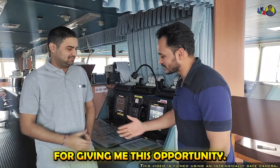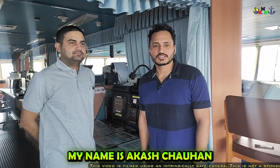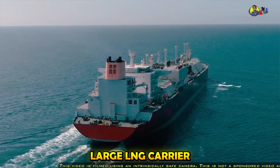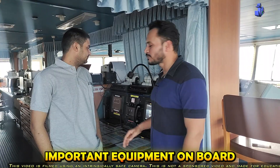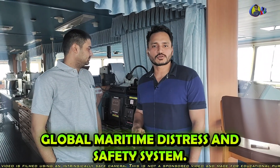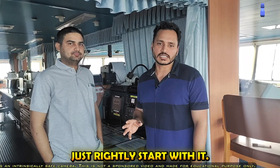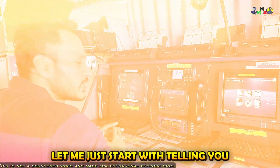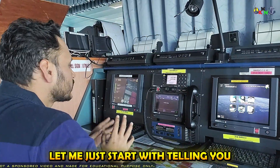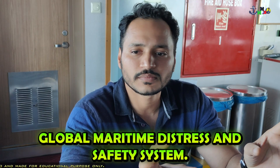Thank you Khushab for giving me this opportunity. Hello everyone. My name is Akash Chauhan and I am sailing as a first officer on this large LNG carrier. Today, with the help of Khushab, I will be telling you all about a very important equipment on board, which is the Global Maritime Distress and Safety System. There are various equipments that come under it, so let's start with it.